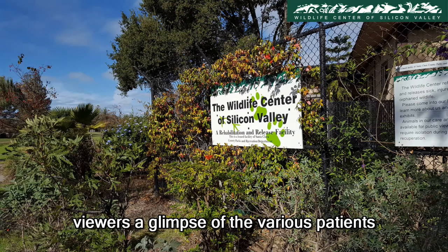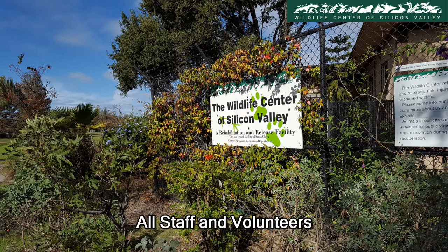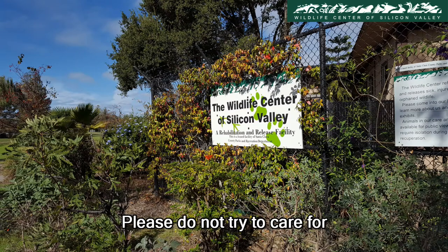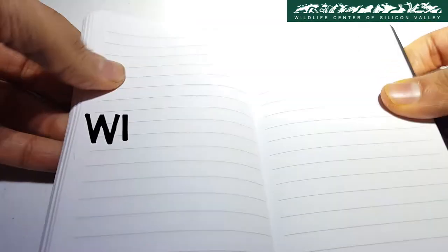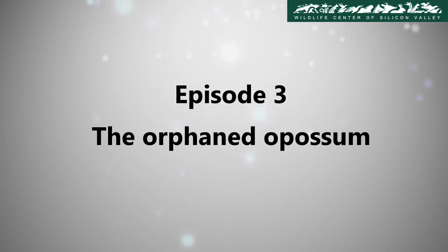Wildlife Diaries gives viewers a glimpse of the various patients the Wildlife Center of Silicon Valley works with on a regular basis. All staff and volunteers have undergone training to work with various animals. Please do not try to care for an injured wild animal yourself — take it to your nearest wildlife rehabilitator. Wildlife Diaries, Episode 3: The Orphaned Opossum.